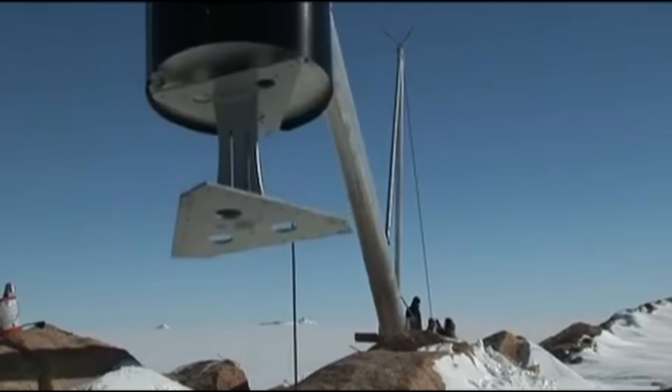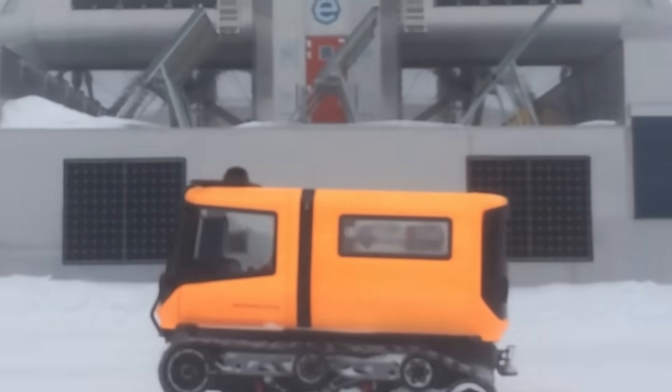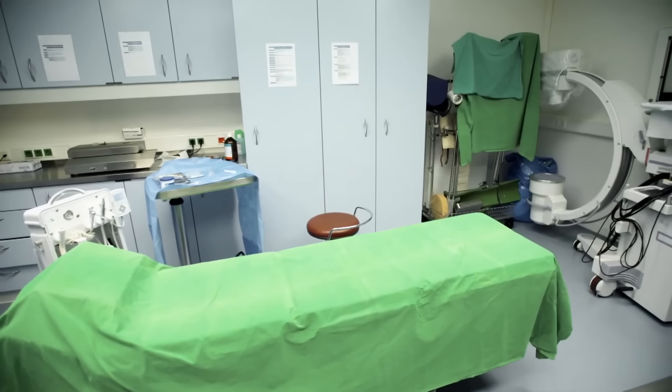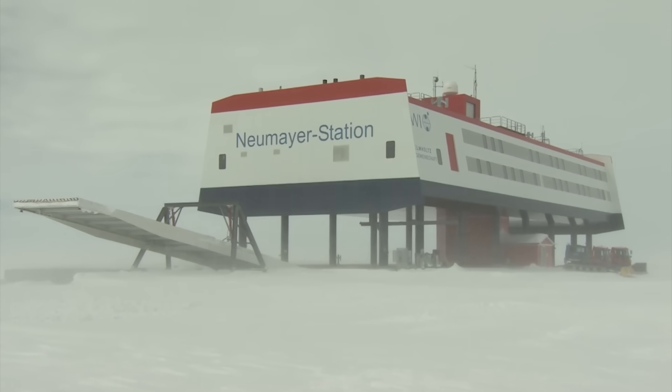In our last video, we explored how countries are building in one of the most extreme places on Earth. And the response? Huge! You asked for more, and there's a lot more to show. So today, we're heading back to the bottom of the world — from labs that generate zero emissions to bases that physically rise with the snow. These are some of the most extreme builds on the planet.